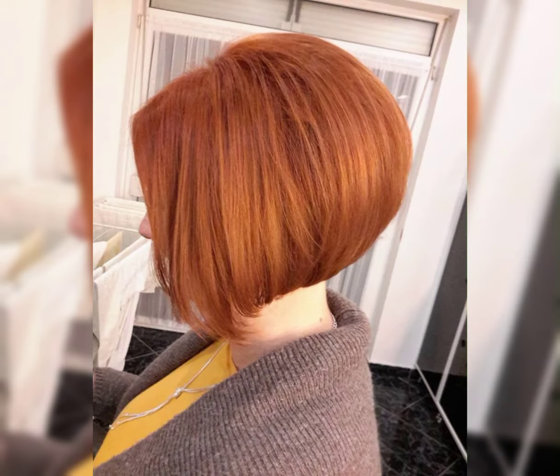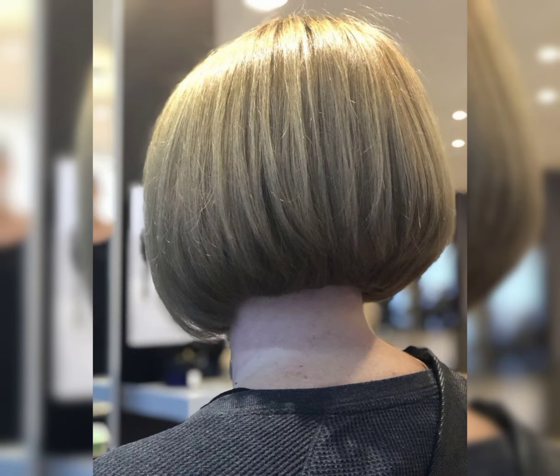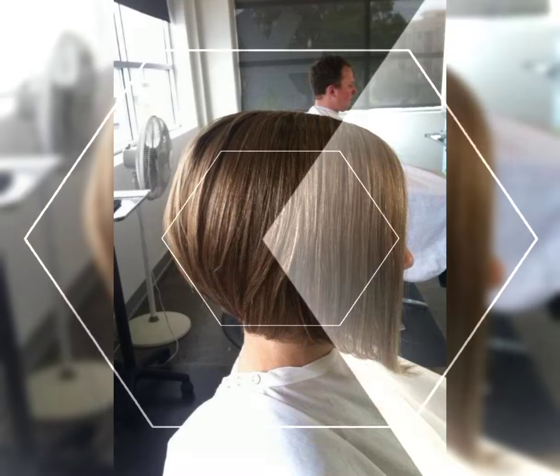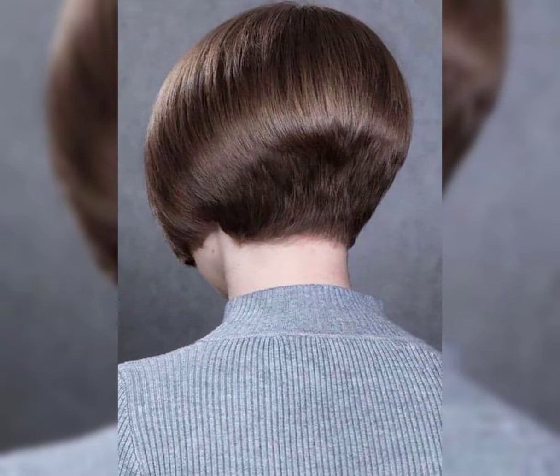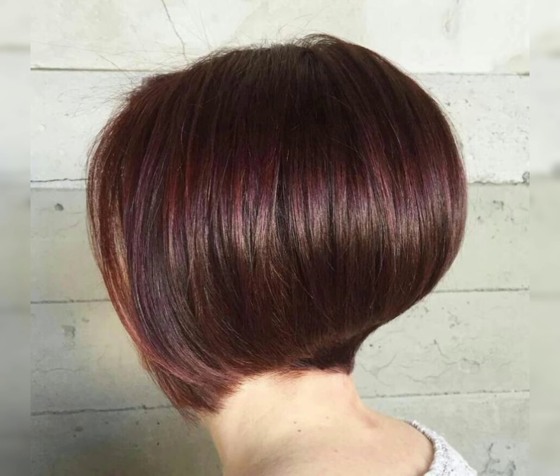Short haircuts can be so stylish and versatile. There are many trendy options like pixie cuts, bob cuts, and asymmetrical styles. Short hair can be low maintenance and perfect for showcasing your facial features. It is all about finding the right cut that suits your face shape and personal style.